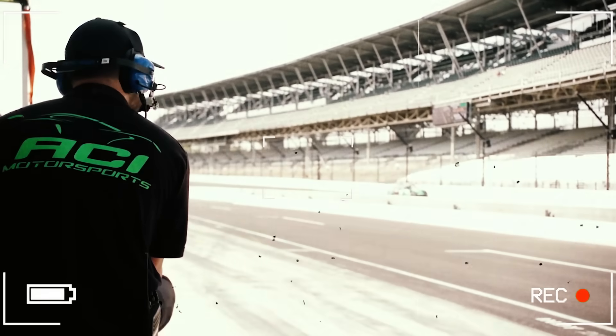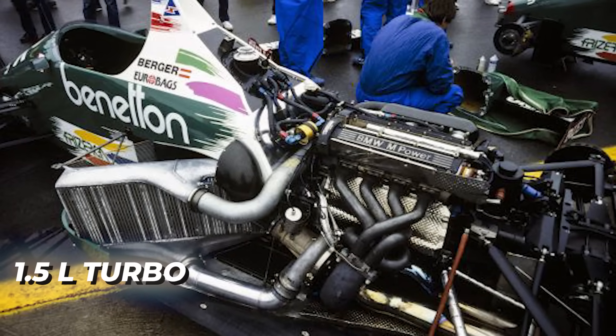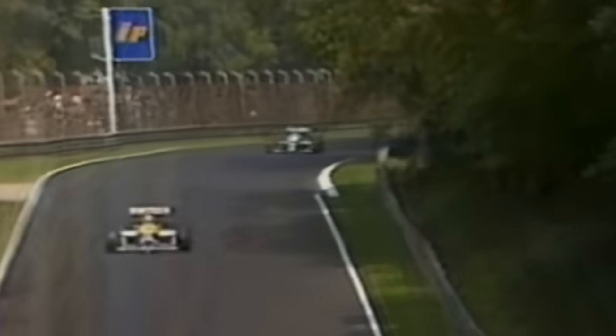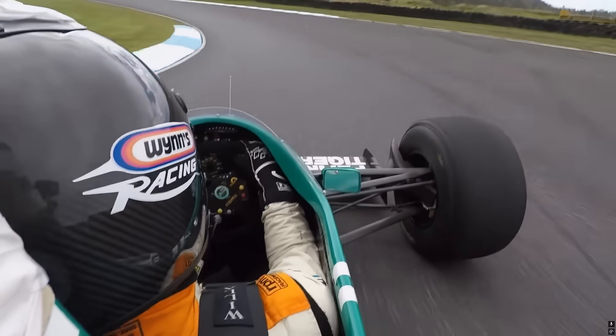Over the radio, his engineer yells: ship now or it'll explode. Because under that green carbon body sits a 1.5-liter engine with more power than a Bugatti Chiron, and it's seconds away from melting itself into history. Welcome back to Hidden Car Gems, the channel where we talk about cars that make absolutely no sense.